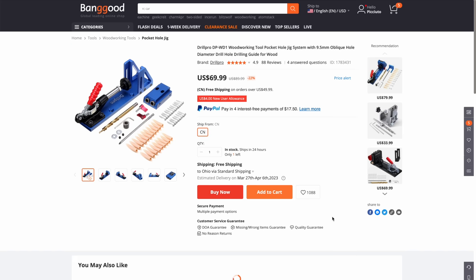Let's get the pocket hole jig. Here's a fun fact — Kreg did not invent pocket holes. Pocket holes and pocket hole jigs were being used way before Kreg made their jig. So we're going to add this to the cart.